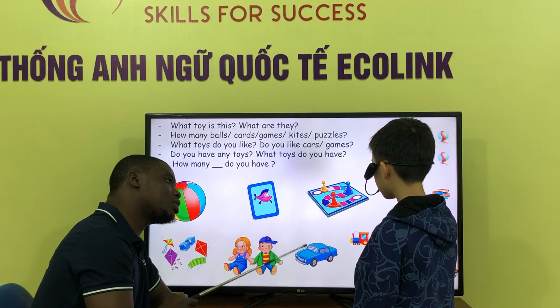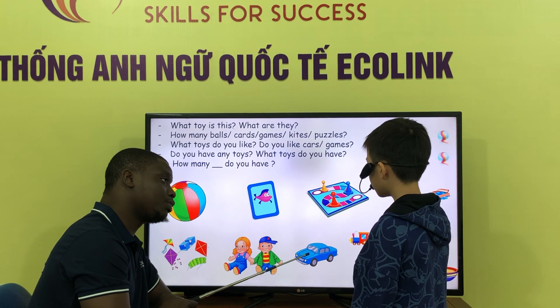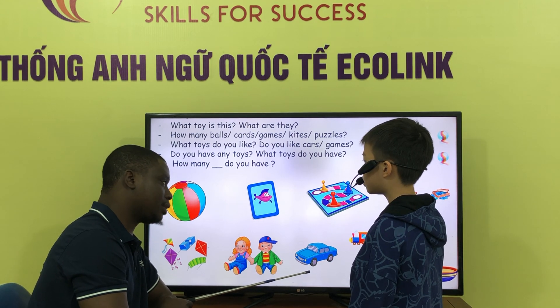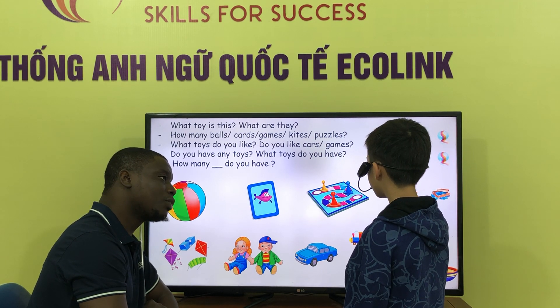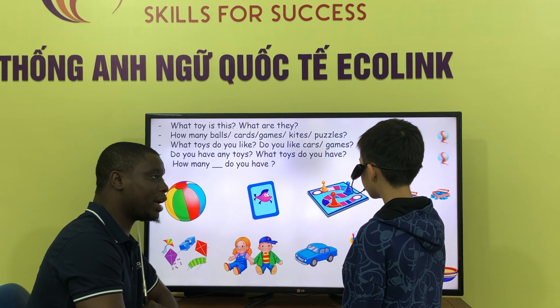Do you like cars? Yes. Do you like cars? Yes, I do. Yes, I do. Yes, I do. Do you have any toys? Yes. I... Do you have... Yes, I do. No, I don't. Yes, I do.